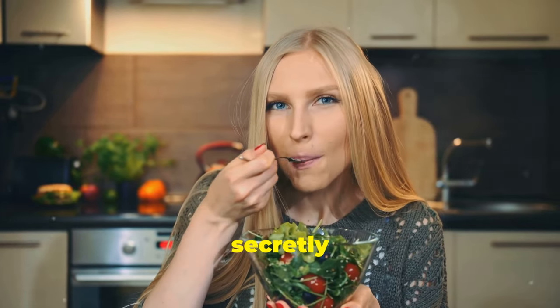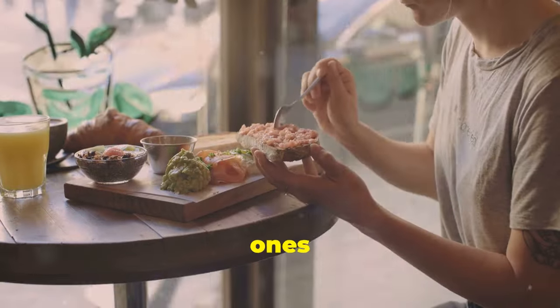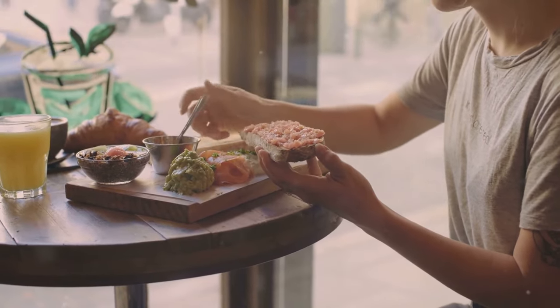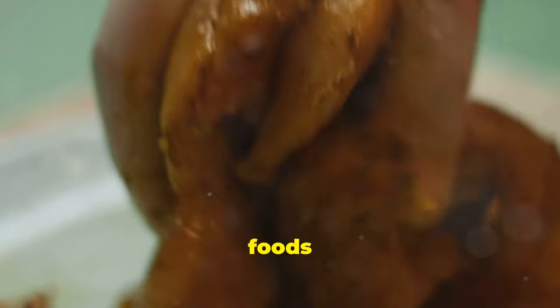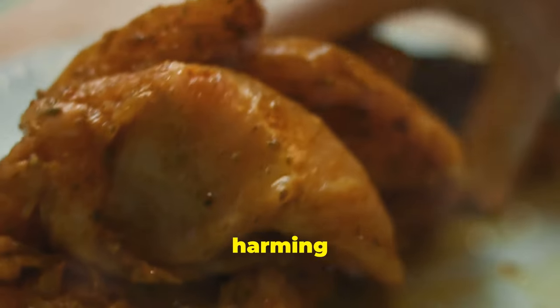Did you know that some everyday foods are secretly fueling inflammation in your body? Discover which ones and how to protect your health in just 90 seconds. Welcome back. Today we're uncovering the hidden dangers of 15 common foods that could be secretly causing inflammation and harming your health. Let's dive right in.